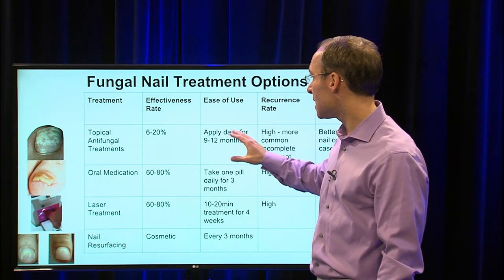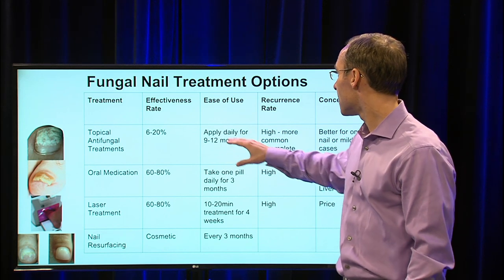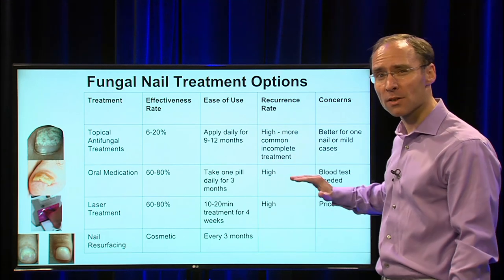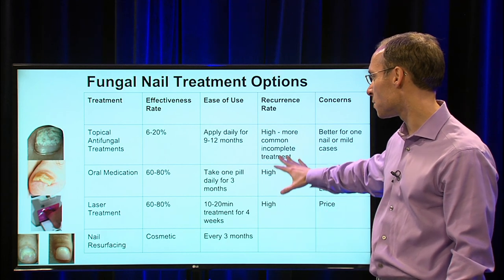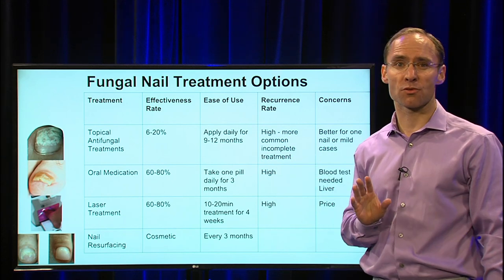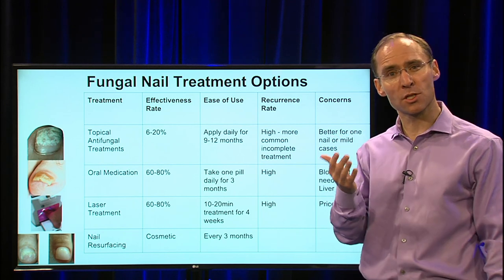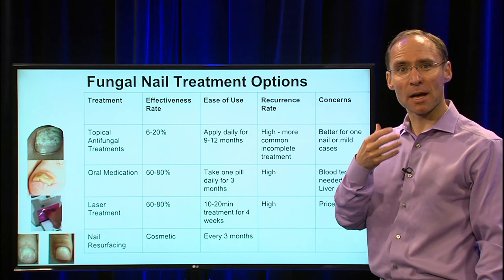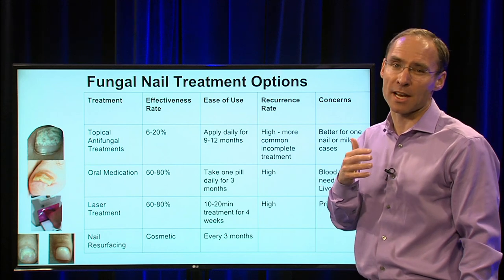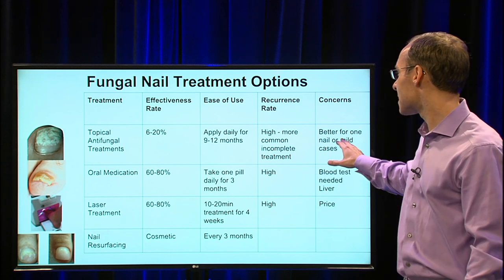Topical antifungals are really easy to apply — you apply them for nine to twelve months to see results. There is a high recurrence rate, but really there's a high recurrence for any fungus. The problem is incomplete treatment. If you treat it and it starts to look better — patients might use topical tea tree oil or Vicks and it looks better — but when they stop using it, it goes back. That's not that it got worse; it was never completely treated to begin with.